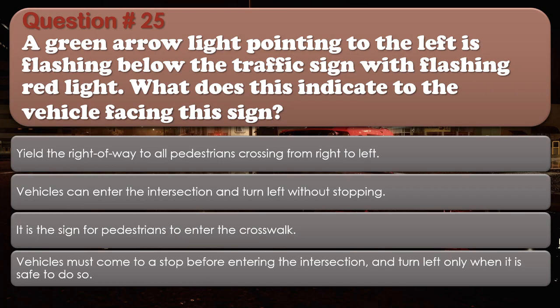Question number 25: A green arrow light pointing to the left is flashing below the traffic sign with flashing red light. What does this indicate to the vehicle facing this sign? Options: Yield the right of way to all pedestrians crossing from right to left; Vehicles can enter the intersection and turn left without stopping; It is the sign for pedestrians to enter the crosswalk; Vehicles must come to a complete stop before entering the intersection and turn left only when it is safe to do so. The correct answer is Vehicles can enter the intersection and turn left without stopping.